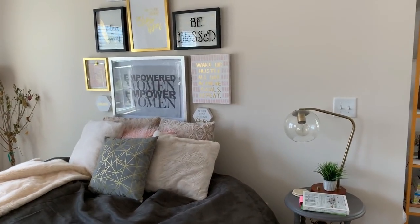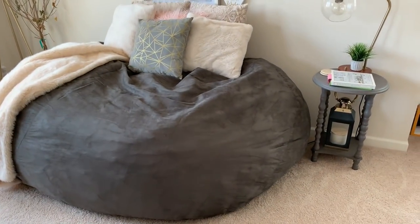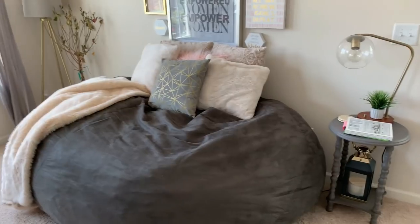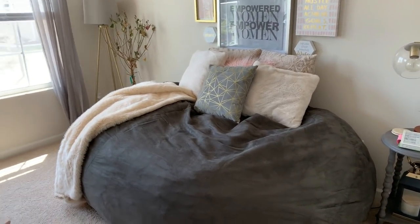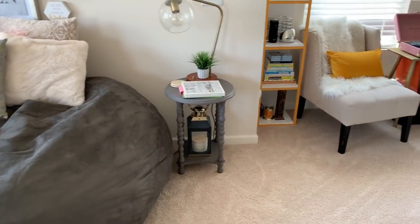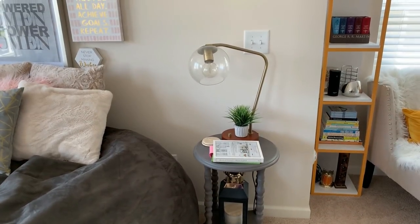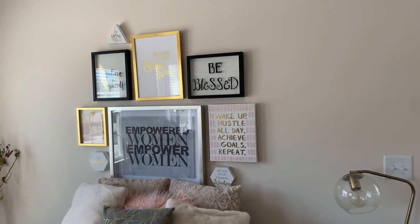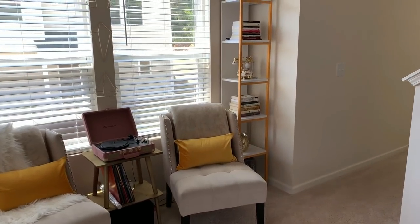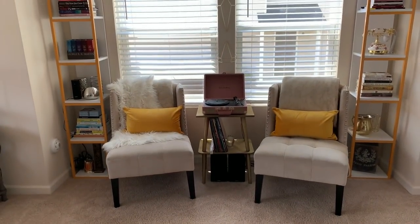I thought the poof would be too big for this area but we still have a walkway to the window. I went to HomeGoods and added a little gray table and a gold and gray lantern. This lamp is from Target. Over here is what we call the book nook — I do apologize it's a little dark since I'm facing the light with the camera.